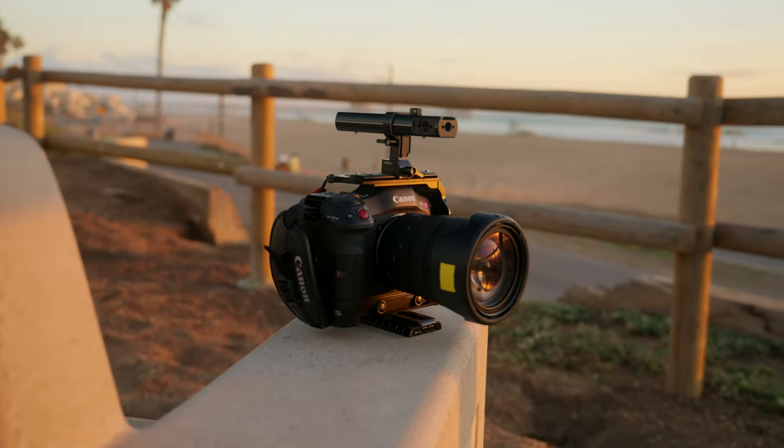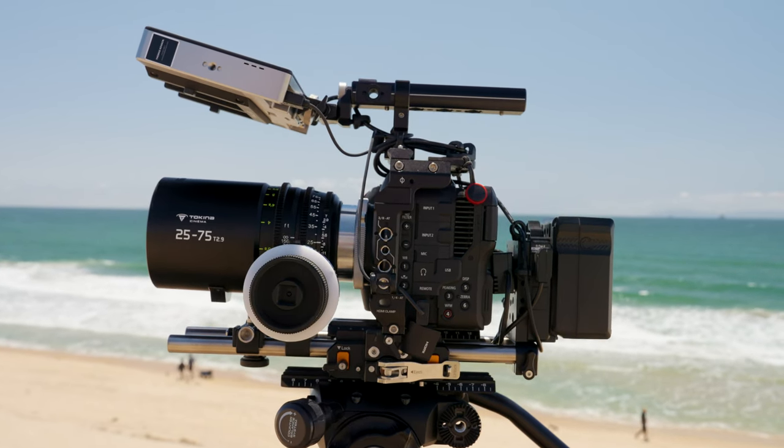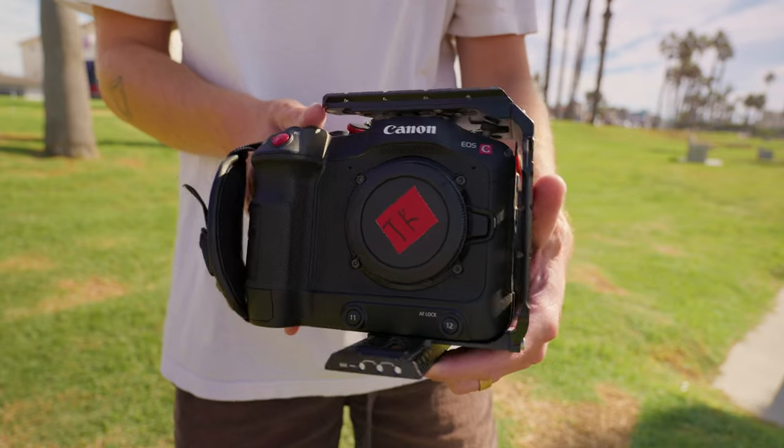Please don't sell off your C70 just because I did. The C70 is still an incredible camera — it packs a punch and I think it's the best camera for solo operators, especially at that price point. But essentially when I bought the C70, I wanted a dedicated workhorse cinema camera, and that's exactly what it was.